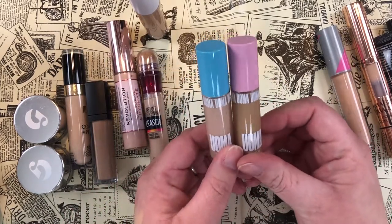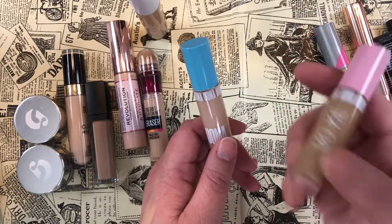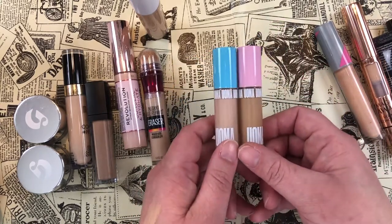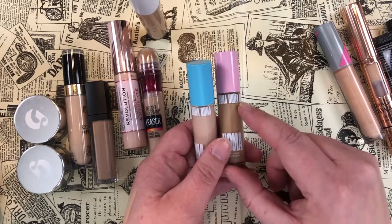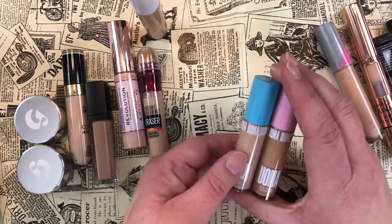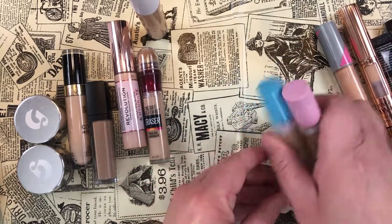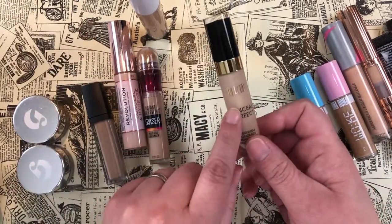I bought two concealers from UOMA Beauty — first in T1 Honey Honey and this one in T2 Fair Lady. You can see the difference. I'm not sure I'll be able to use the lighter one yet, but I'll keep both for now and wait for warmer weather. These are the Stay Woke Concealers and they weren't cheap, so I'm keeping them both.